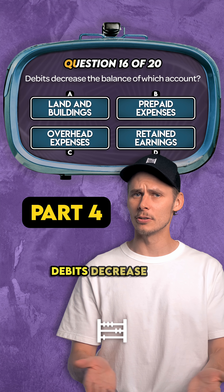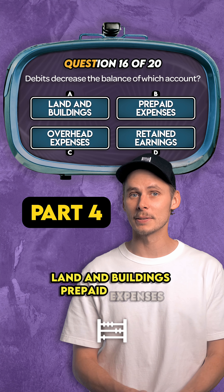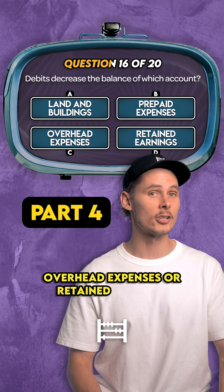Question 16. Debits decrease the balance of which account? Land and buildings, prepaid expenses, overhead expenses, or retained earnings?